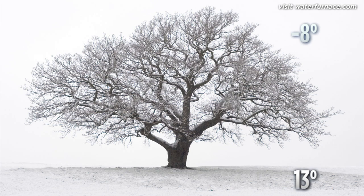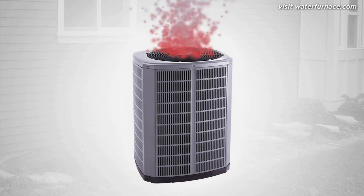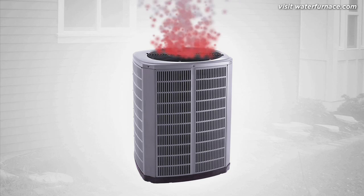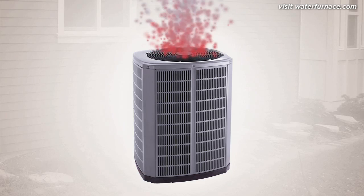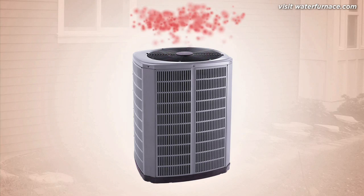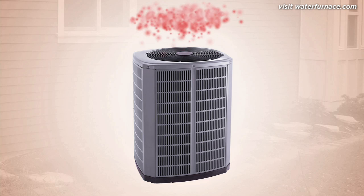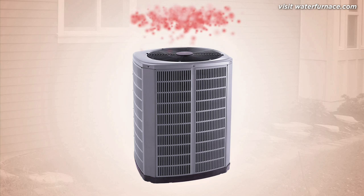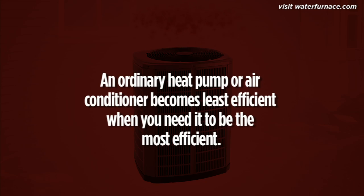To see why that's so important, let's look at traditional conditioning systems. In order to cool your home, an ordinary system collects indoor heat and expels it outside. Unfortunately, summer temperatures can easily hit 35 or 40 degrees, which means outdoor air is already filled with heat and is less willing to accept more. The exchange process becomes harder and harder, and an ordinary heat pump or air conditioner becomes least efficient at exactly the time you need it to be the most efficient.